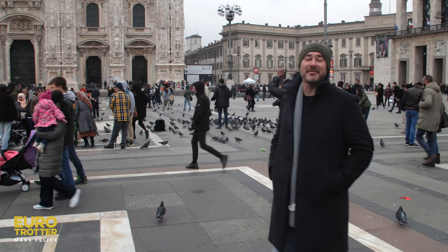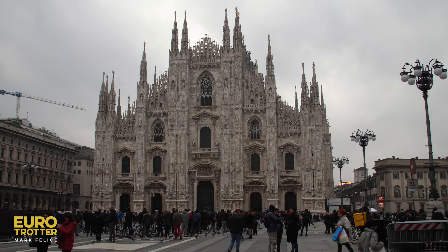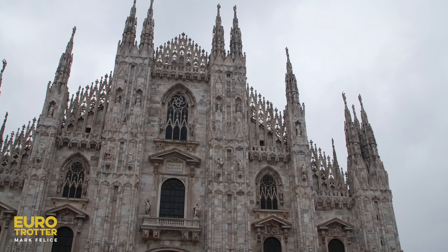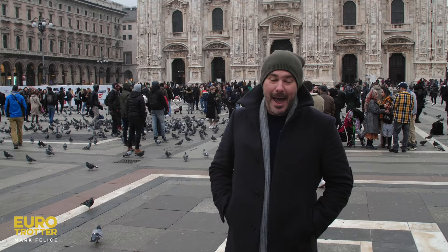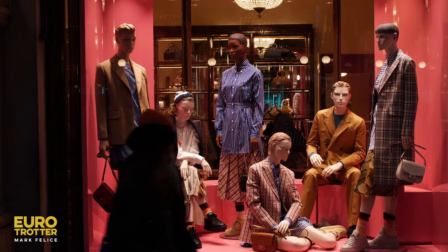Welcome to Milan, the fashion capital of Italy. I'm here to explore everything the city has to offer, starting first in the historic center with the breathtaking Duomo Cathedral behind me, and then we're absolutely going to fit in some time for shopping at the historic Galleria Vittorio Emanuele.